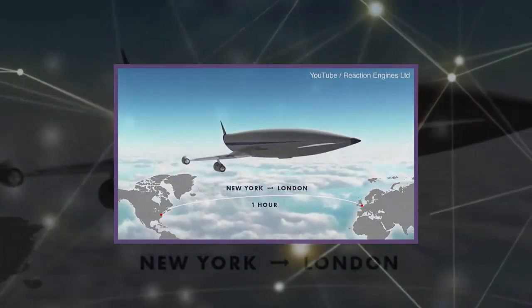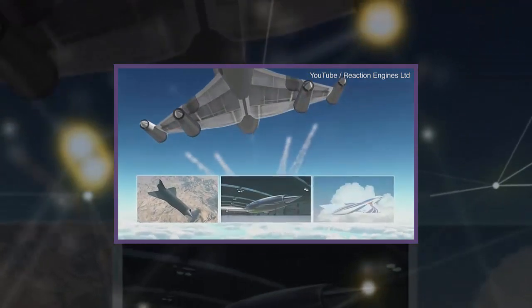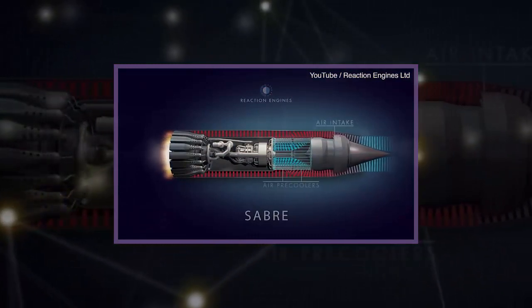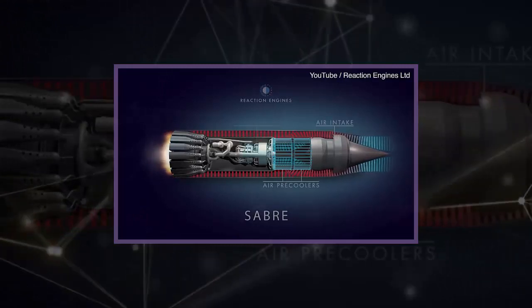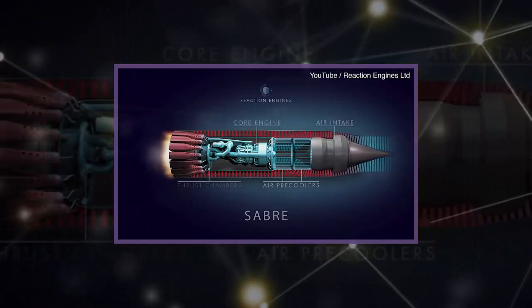The heat exchanger technology has a wide range of potential commercial applications and the ability to revolutionize the approach to thermal management across a range of industries — from aerospace to motorsport, industrial processes, and the oil and gas industry.